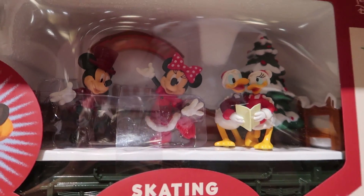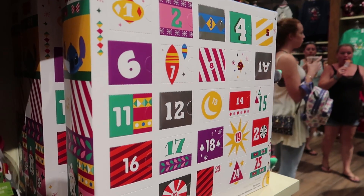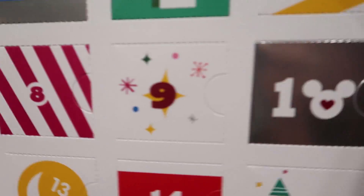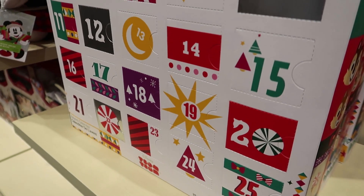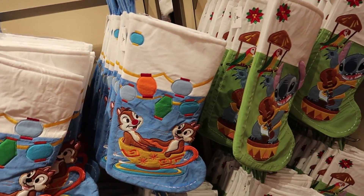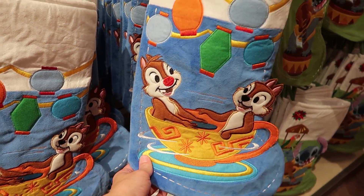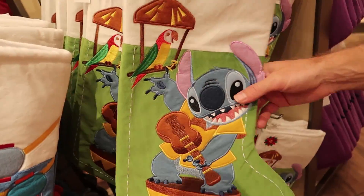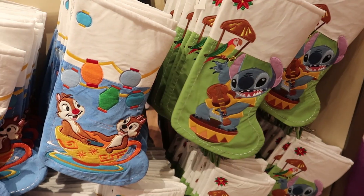Here's an advent calendar — you get something in each door, and there are little figurines. Alright, we found Dale and my stockings! Here's Dale's — they're huge, so there would almost be enough space for the stuff we want. They're on the teacups. And here's mine with a tiki bird. How much are they? Because I think we need them. $30. I'm in love!